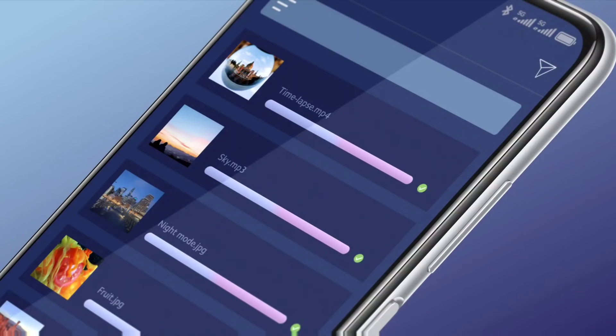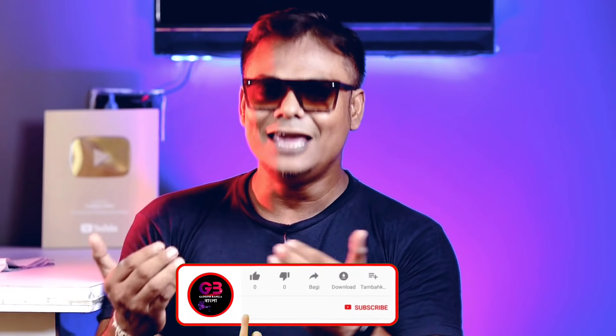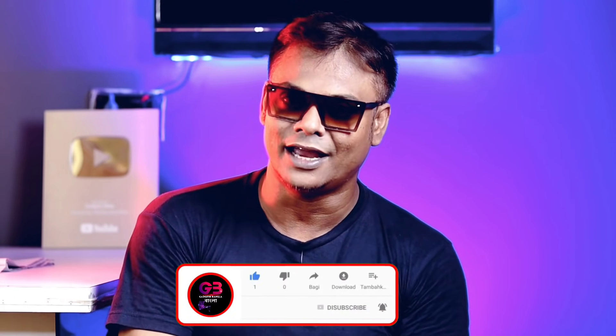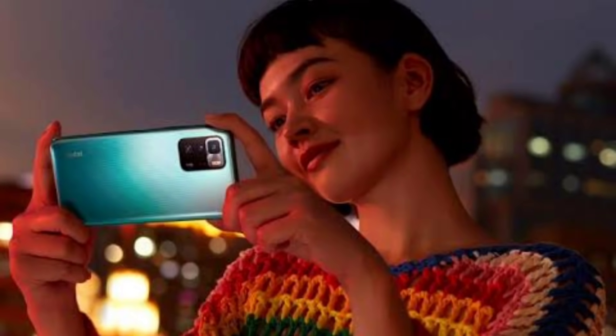A microSD card slot is available, as well as a 3.5mm headphone jack. The best variants are 6GB with 128GB storage, and 8GB with 128GB and 256GB options. The RAM type is LPDDR4X and the storage type is UFS 3.1.